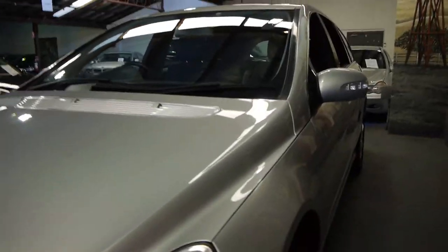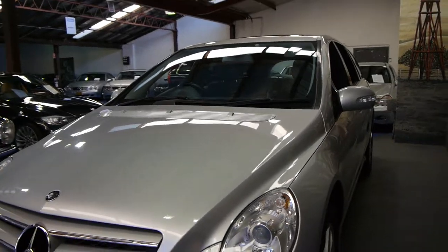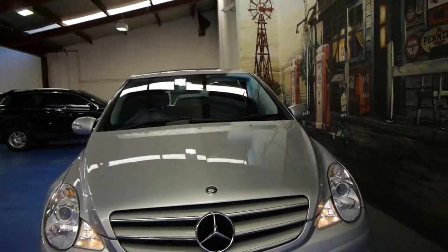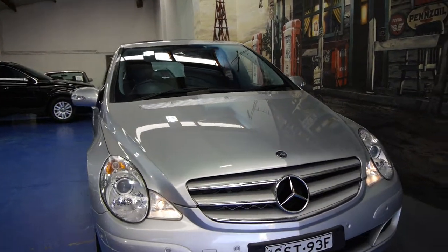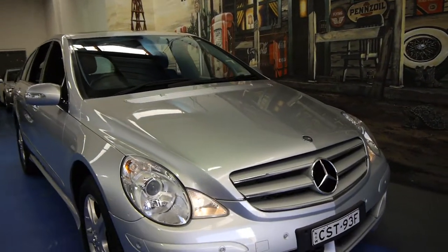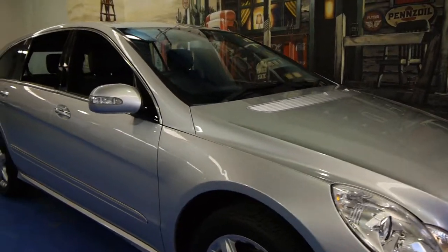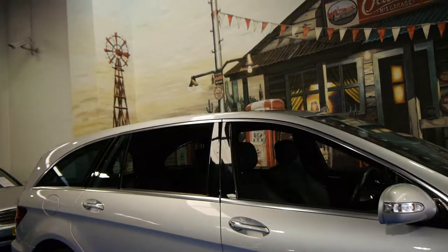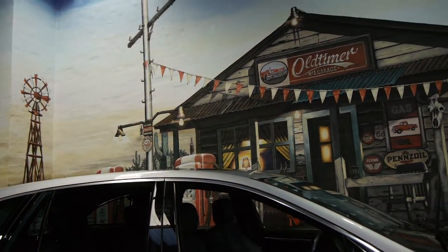So if you are looking for a family car, especially if you're looking for an R-Class, you should definitely come and have a look at this 320. It is absolutely lovely — it drives beautifully and it's got a great service history. We are the Old Timer Centre, located in Marrickville, and we certainly look forward to hearing from you.